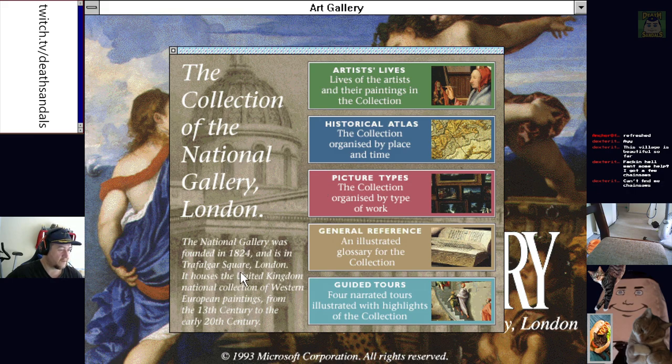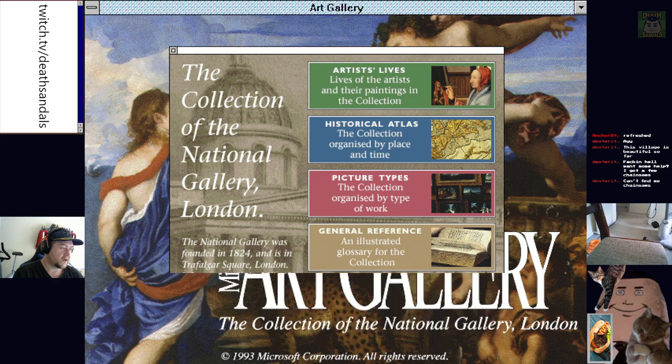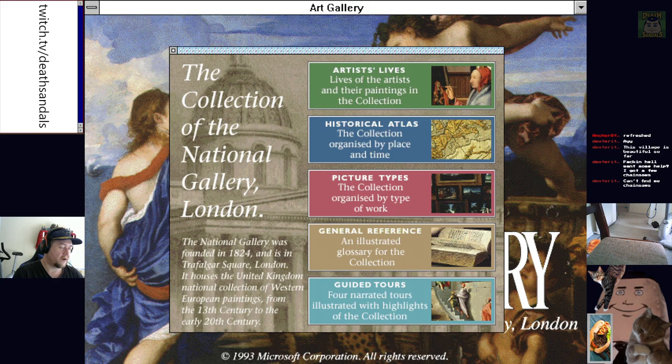Do we get any audio or anything? The National Gallery was founded in 1824 and is in Trafalgar Square, London. It has the United Kingdom national collection of Western European paintings from the 13th century to the early 20th century. So what do we have? Artist's lives, historical atlas, picture types, general reference, guided tours.